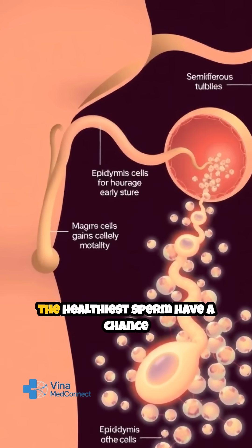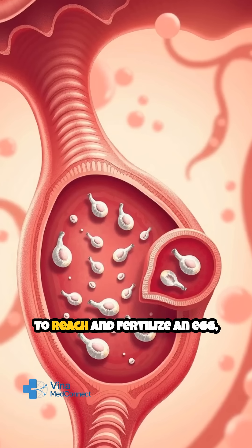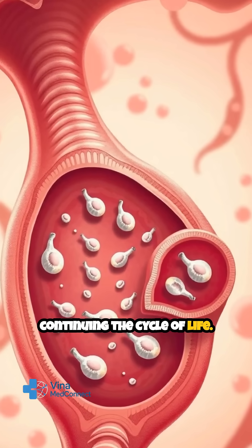This journey ensures that only the healthiest sperm have a chance to reach and fertilize an egg, continuing the cycle of life.